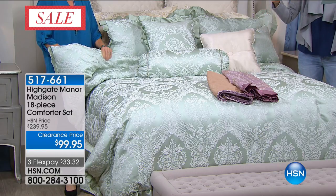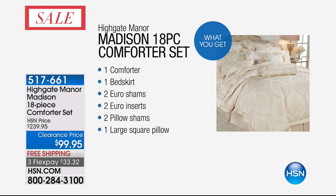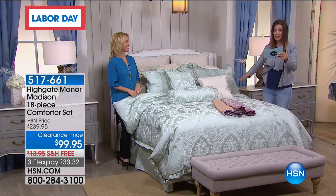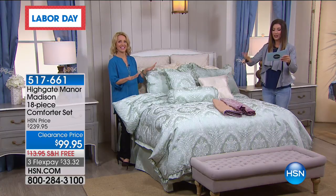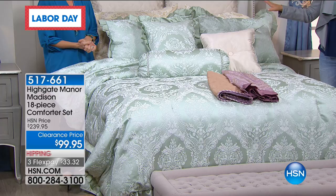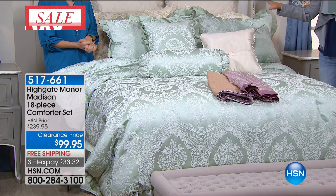18 pieces is a lot to wrap your mind around, but it's like the next best thing to having Tanya come to your home as your personal interior designer. This is total stress-free decorating. We took $140 off the price — clearance priced, free shipping, three flex pays. You get the comforter, the bed skirt, two Euro shams, two Euro inserts, two pillow shams, one large square pillow, one small square pillow, one oblong pillow, one neck roll, one flat sheet, one fitted sheet, and four pillowcases. You're getting the sheets, the top of bed, and the decorator pillows — all exquisitely done.